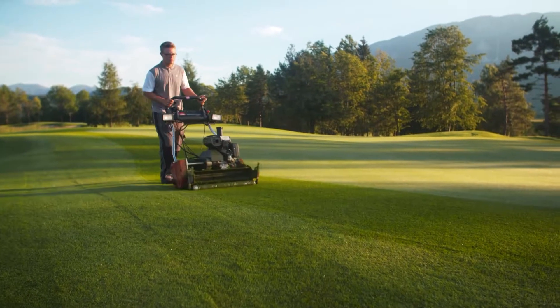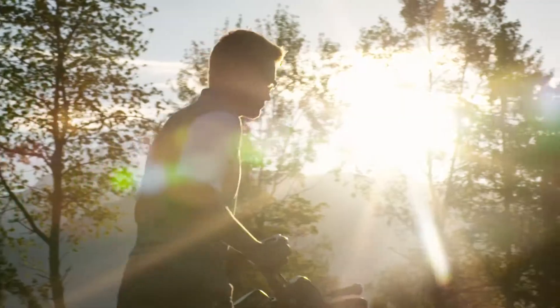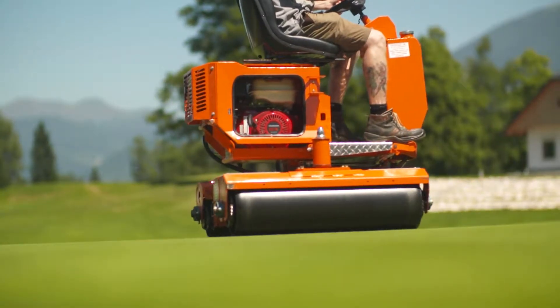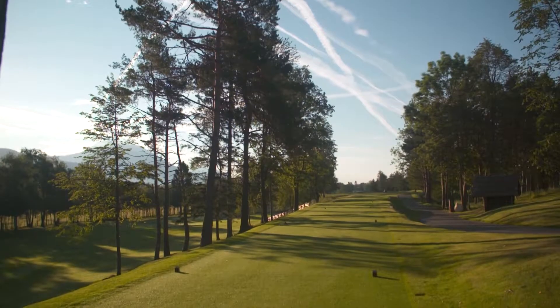In 2014, with new owners, the task of restoring the course to its former glory began. We updated the golf course completely. We renewed greens, bunkers and tees, and now we have the classical layout with beautiful surroundings.